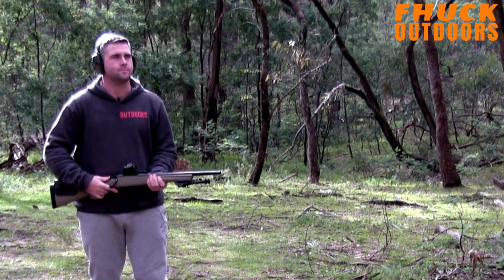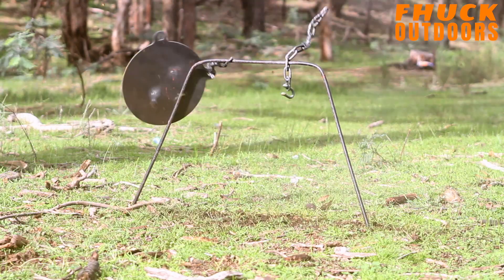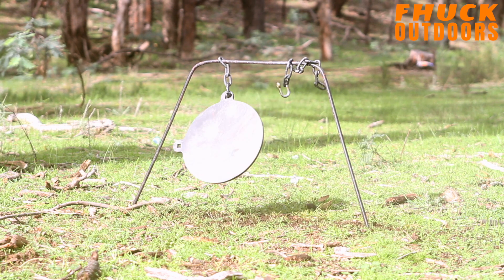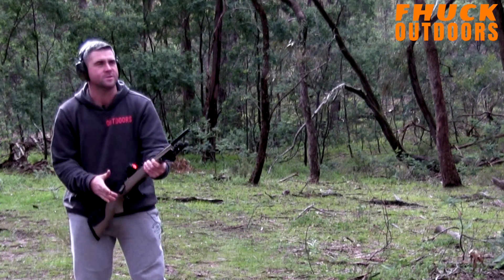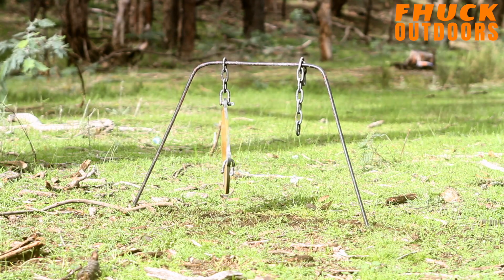Here's a couple of videos of me doing the same drill again but with a bolt action rifle — the four positions again.